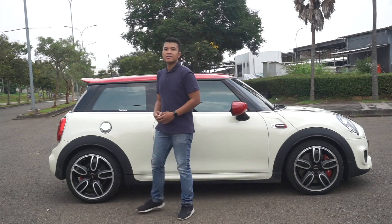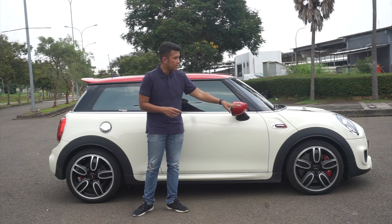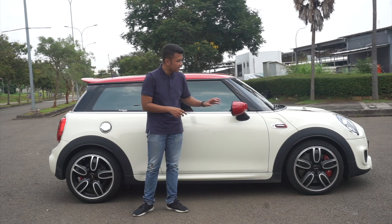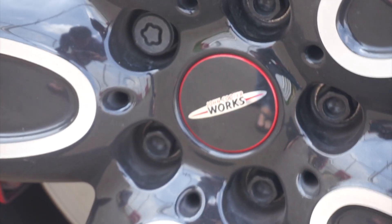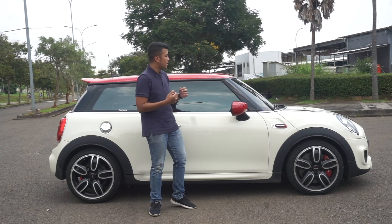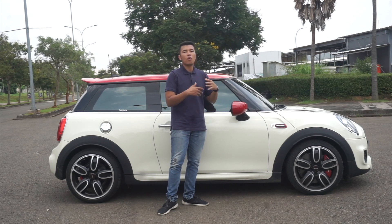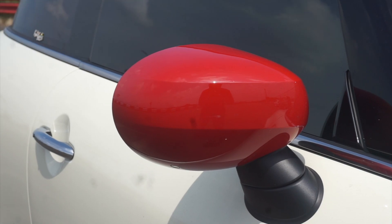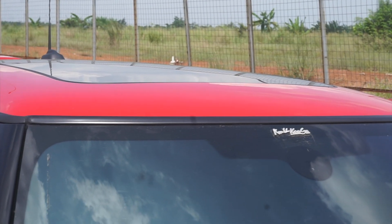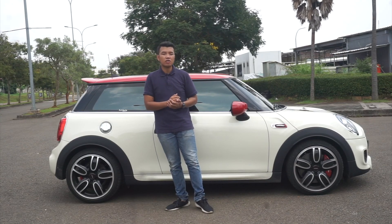Lanjut ke sampingnya. Di sampingnya dia menggunakan ban 205/40 R18, dengan desain dual tone yang punya lekukan U. Sangat cantik dan sporty. Dan di tengahnya juga ada emblem John Cooper Works. Yang membedakan lagi John Cooper Works dengan varian yang biasa adalah semua varian John Cooper Works, baik mau warna apapun, kalian akan mendapatkan spion berwarna merah, dan juga atap berwarna merah, dan juga sudah ada panoramic sunroof.